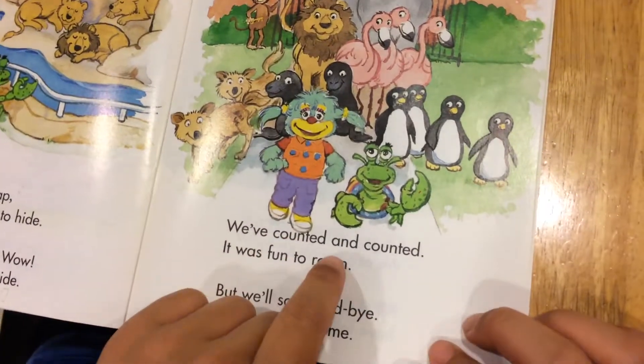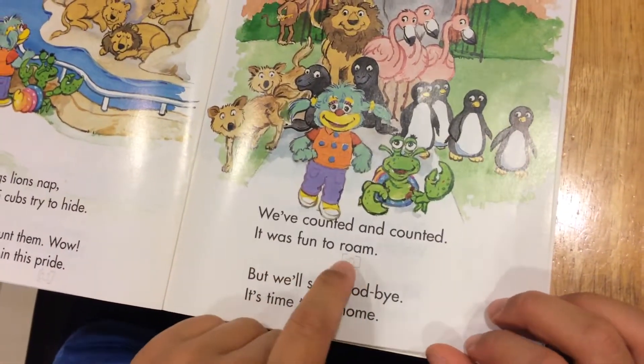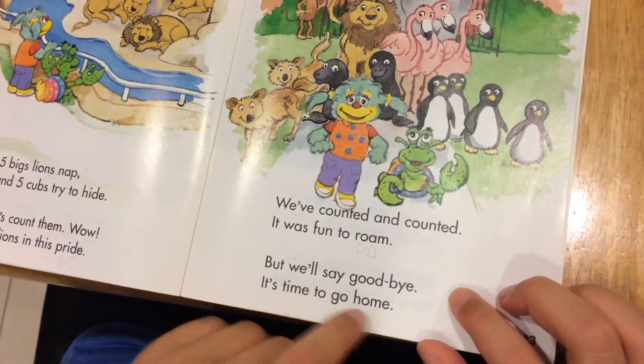We've counted and counted. It was fun to roam. But we'll say goodbye. It's time to go home.